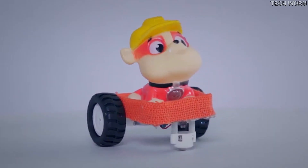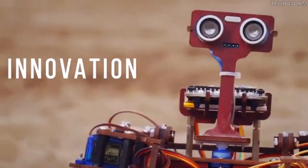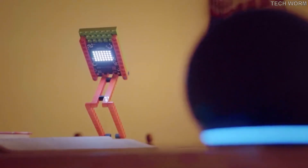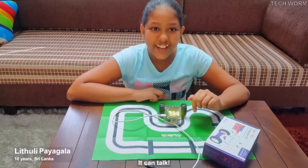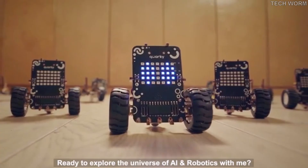Our curiosity led us to Quarky, which is not an end product but an evolving idea that empowers creativity, problem-solving, and innovation. Hey guys, I'm Quarky — ready to explore the universe of AI and robotics!